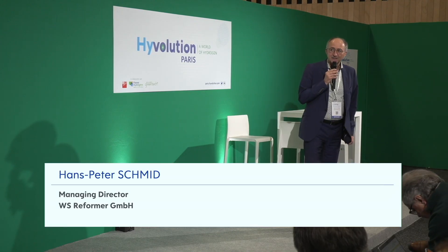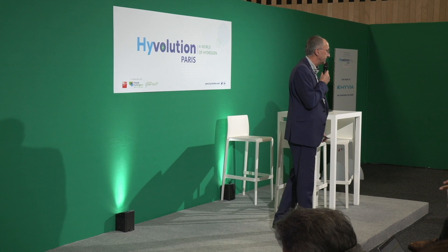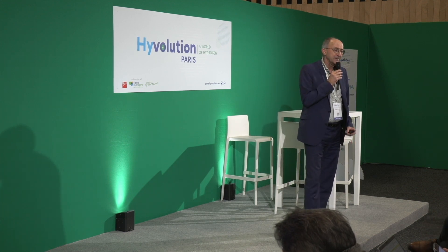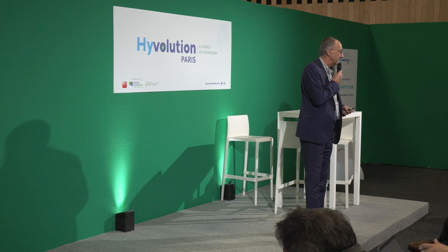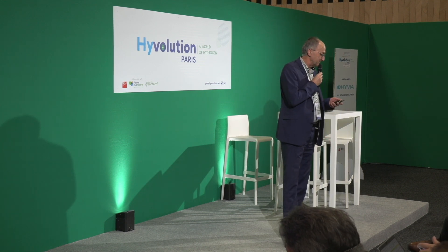Hello everybody, good afternoon, Paris. I'd like to introduce myself, Hans-Peter Schmidt from WS Reformer. I'm going to talk today about the extraction of hydrogen from green ammonia and introduce our technology and products, and give an overview and background of what's behind ammonia. Some of you have already been at our booth for preliminary discussions. Thank you for your interest.